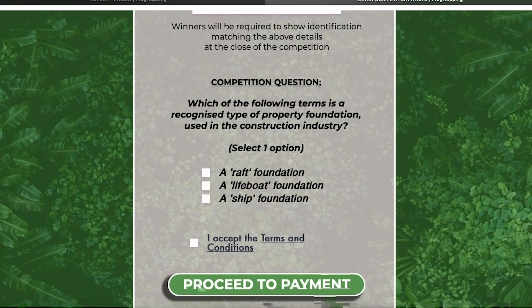And it's just as easy to play. All you have to do is pay the £20 entrance fee and then answer a simple question. It's as easy as that.